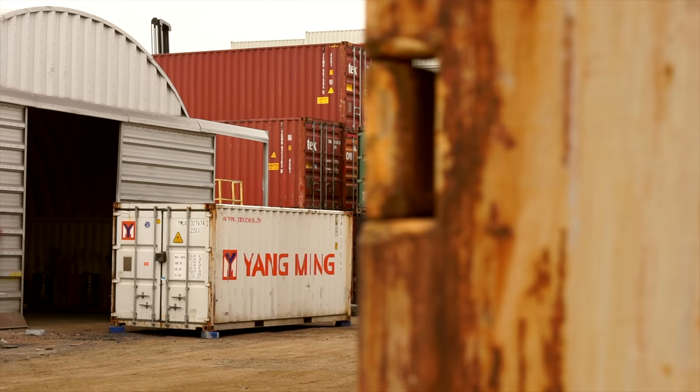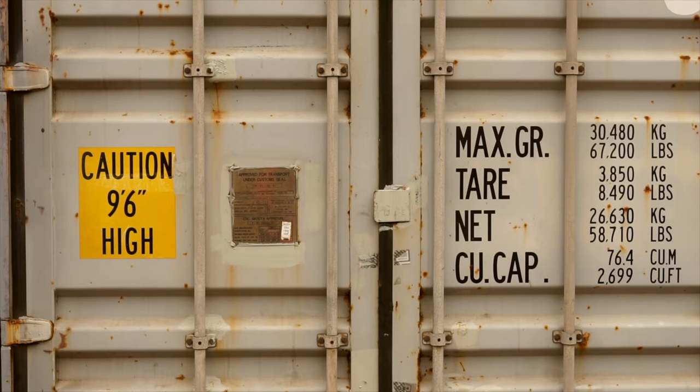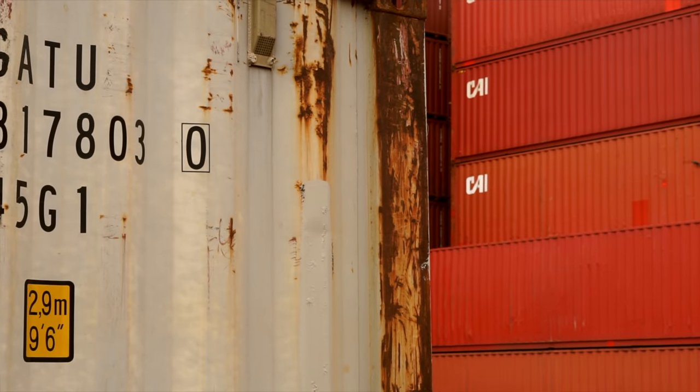Containers are made out of something called Cor-Ten steel. Cor-Ten steel is a weathering steel. When you see rust on a container, it's not traditional rust that you'd see on mild steel — it's actually creating a protective patina, a barrier that protects the steel underneath. That's what allows it to be put on a ship and not rot away from all the seawater.